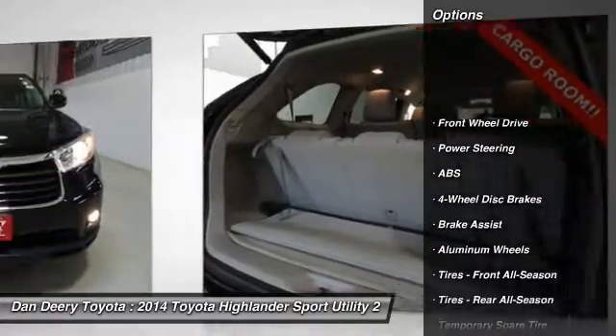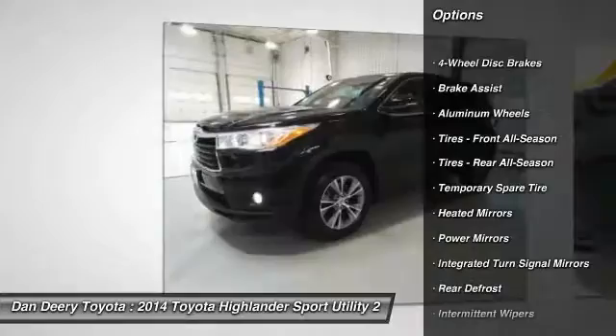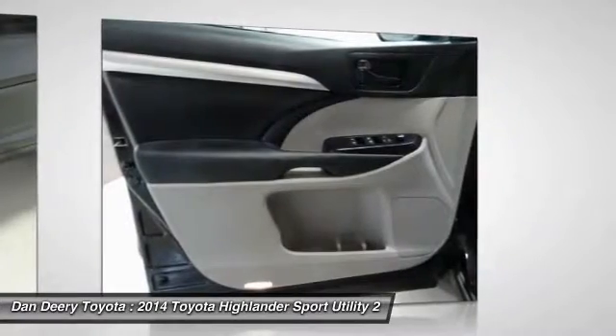Stability control, traction control, keyless entry, steering wheel audio controls, power lift gate, backup camera, anti-lock braking system, leather wrapped steering wheel, Bluetooth, adjustable steering wheel.